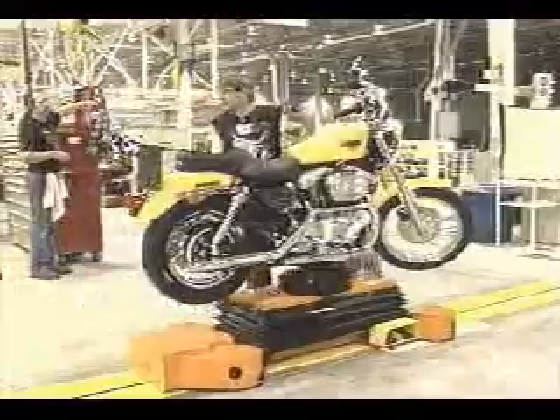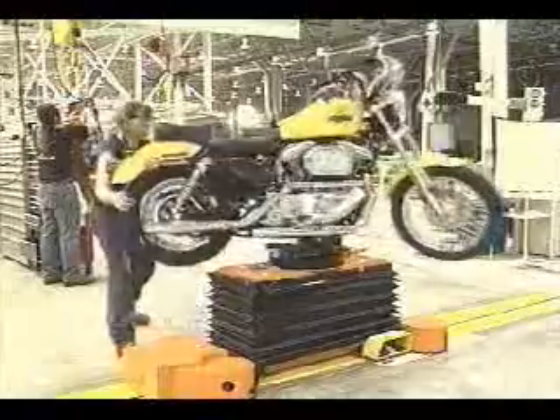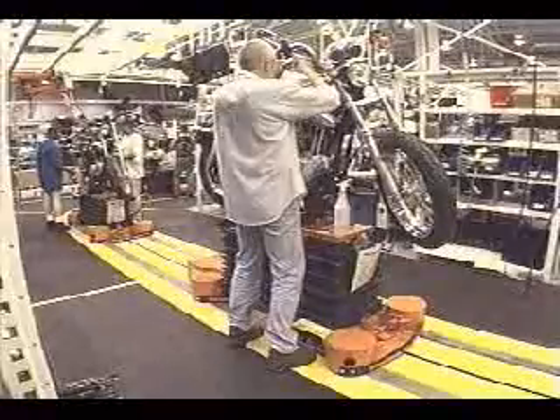Specially designed towline carts, complete with battery-powered lifts and rotating turntables, provide an efficient and ergonomically friendly approach to the assembly process.